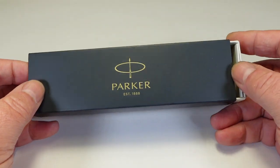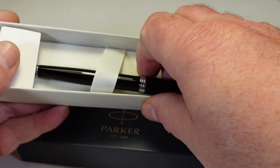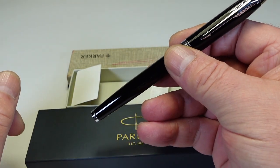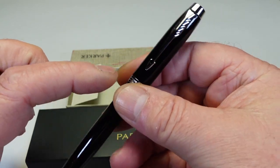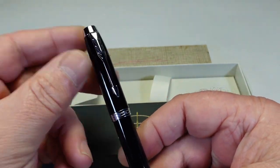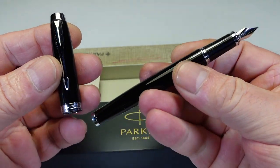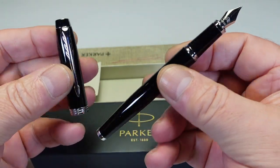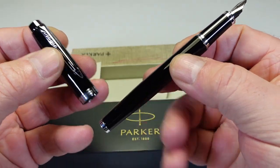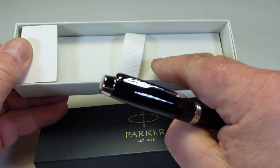These are the two pens I'm going to send to them as a prize for the quiz. The first one is a Parker IM. Taking it out of the box - there we have it. It comes in a black lacquered effect with chrome trim, a chrome arrow clip, a chrome stud to the top and bottom, and a stainless steel medium nib. Absolutely gorgeous.